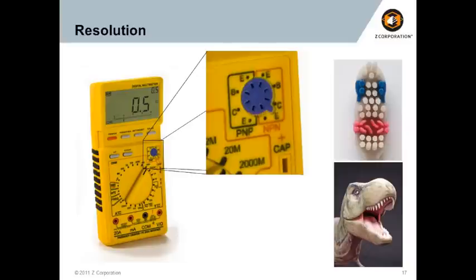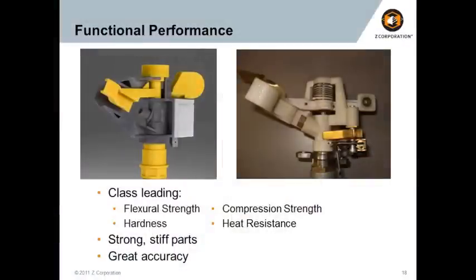Switching gears: this is great for concept models and for communicating and describing design intent. But a lot of engineering goes beyond design intent — it's about how does it functionally perform. Something we don't talk about a lot is the functional performance you can also get off the Z printer. When I want to make a functional performance model, assemble it, and test it — in this case a sprinkler head, running water through it to determine spray patterns — I can do that now. When you take our new ZP150 material from Z-Corp and infuse it with our Z-Max resin system, you actually have class-leading flexural strength, compressive strength, heat resistance, and hardness for the low-end 3D printer class.